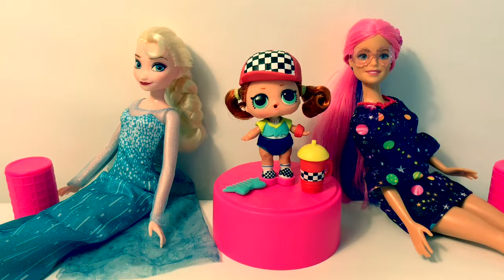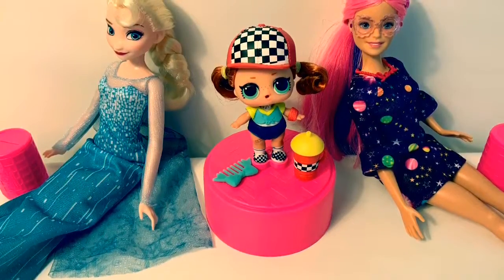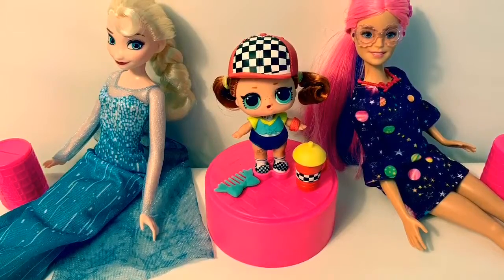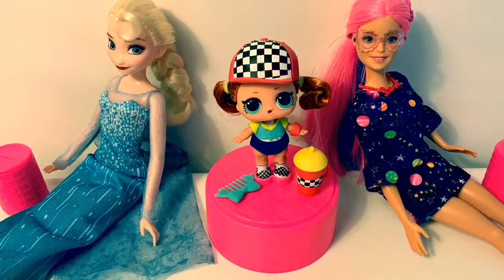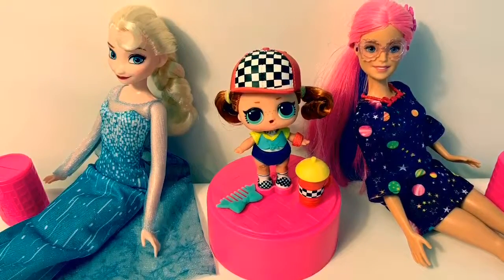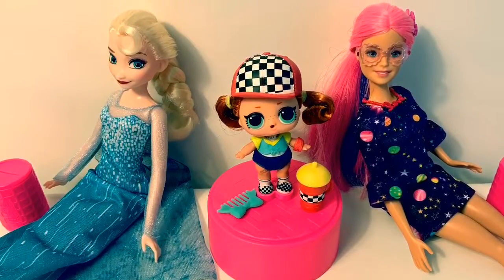Now she's all ready to go skating. Maybe she can go to a race. Thank you for coming to Fun Toys Mundo — become a friend and click subscribe and keep watching for more videos in English y Espanol. Adios, amigos!